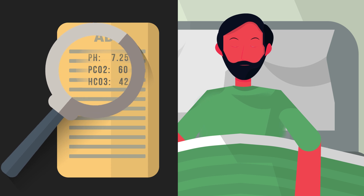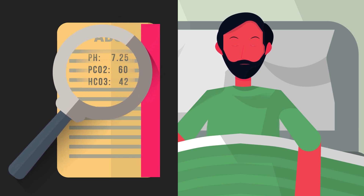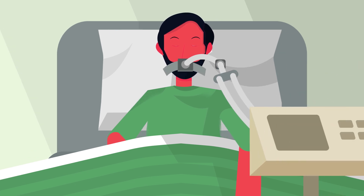The arterial blood gas studies showed that the body was in severe acidosis due to respiratory failure. We intubated the patient and connected him to a ventilator to prevent an impending respiratory arrest.